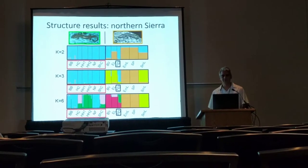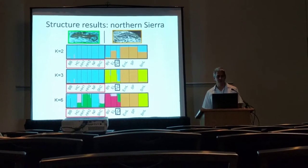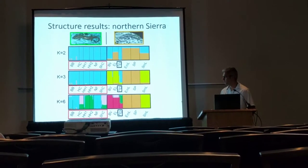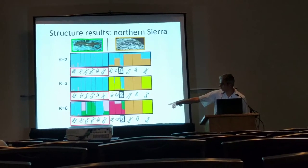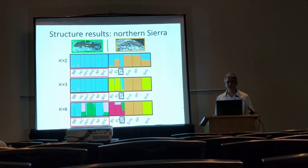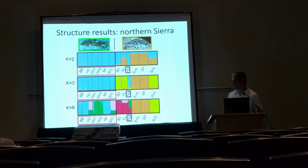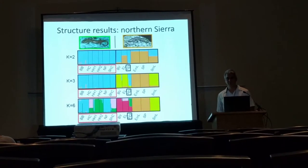Within the northern Sierra Nevada, the delta-K method shows a number of populations of six. Interestingly, I've put a box around the populations that correspond to Hydromantes brunus, the low-elevation species. And although we do see some separation between brunus and platycephalus,